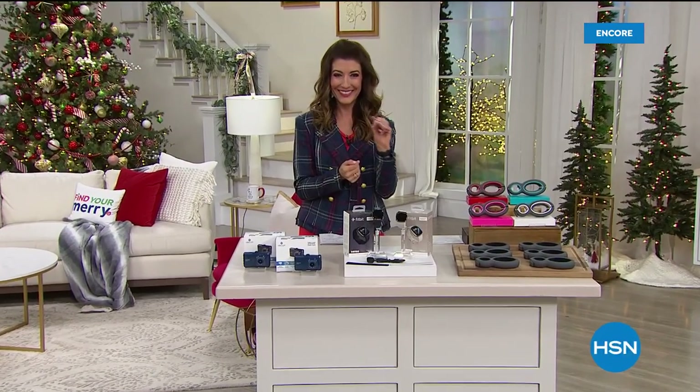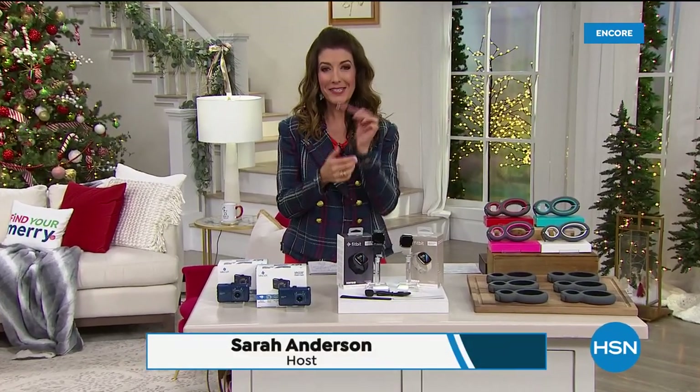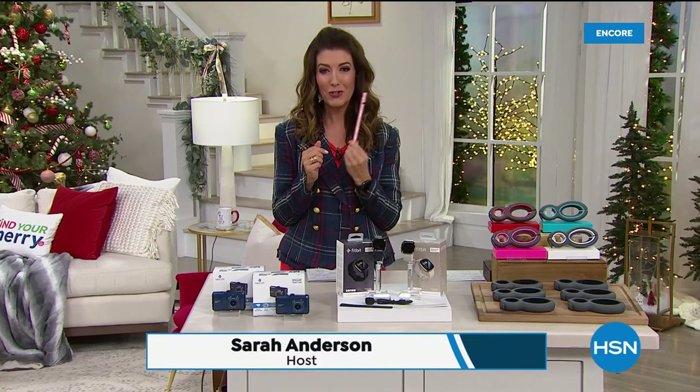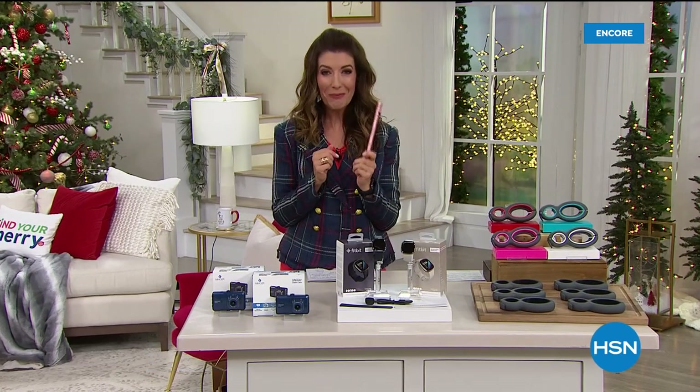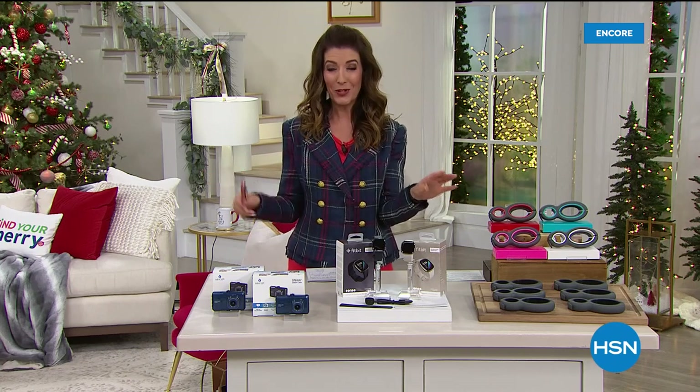Oh, do I have your attention now? I've got your cat's attention, I can tell you that. Hey everyone, I'm Sarah. Coming up in a moment, a look at our today's special — a very cool nine-in-one tack pen from our friends at Bell and Howell, but first I have an amazing show lined up for you.